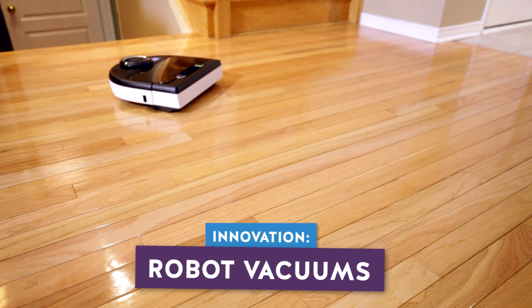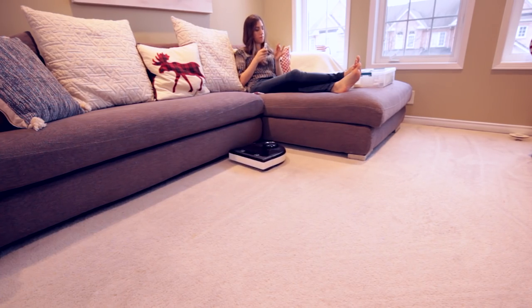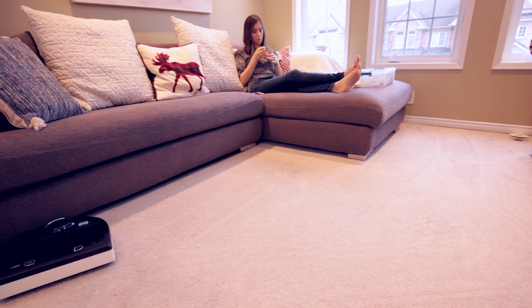Those of you who are long-time CleanMySpace fans know I hate vacuuming. It needs to be done — it's an essential part of keeping a home clean, especially as a certified cat lady, but I just detest it. So the introduction of the robot vacuum into my cleaning arsenal has been amazing. You set these little guys up on an automated schedule and just let it do its thing.